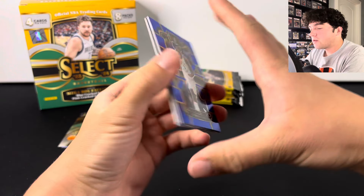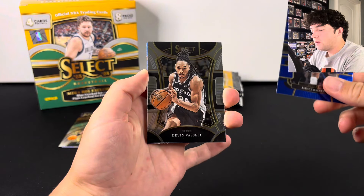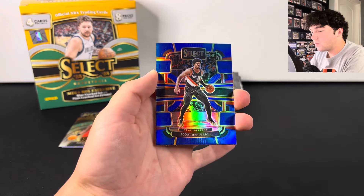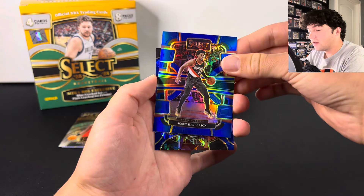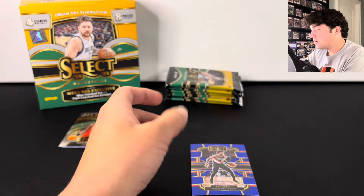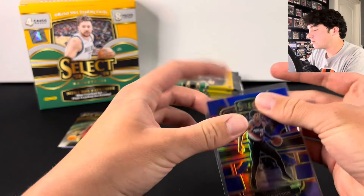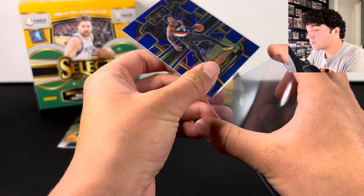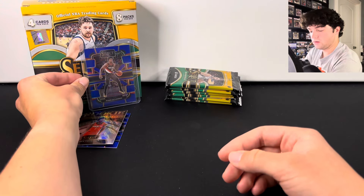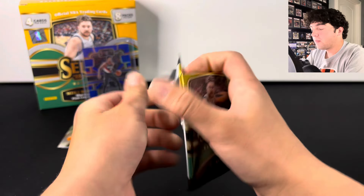Not really sure what to expect. We got Jairus Walker here. There's Devin Vassell. A rookie here. We have Scoot Henderson on the silver — that's not bad. And a Jimmy Butler cracked ice. Let's get a comp on the Scoot silver. He's one of the bigger names you're chasing in this product, along with Brandon Miller. Scoot silver — not a bad hit. Let's keep going.